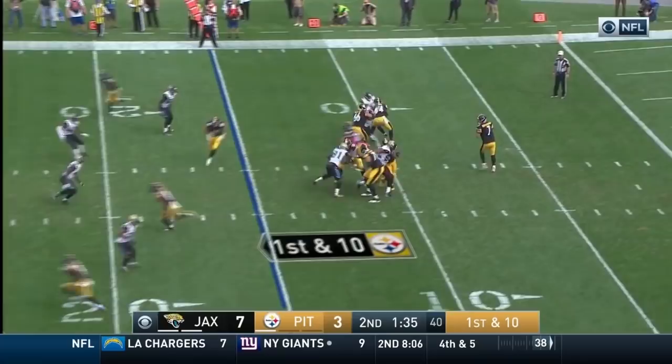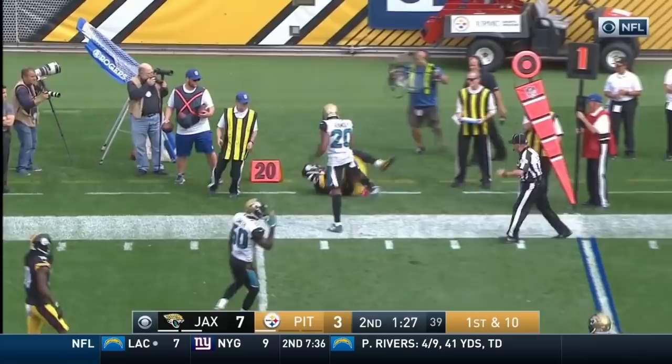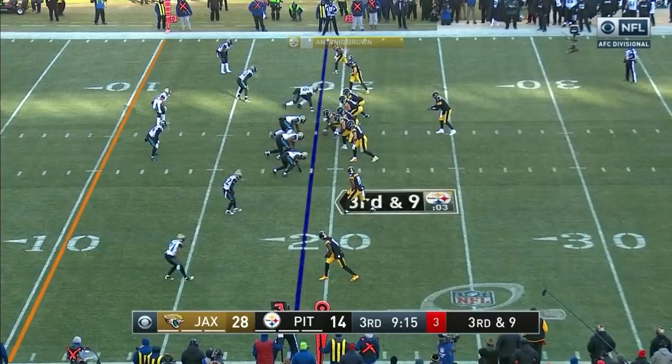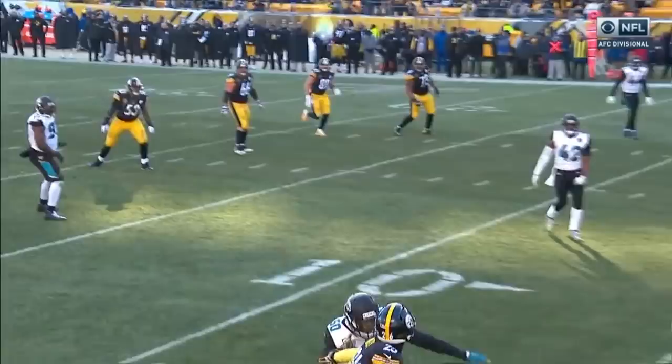Roethlisberger. First and ten. A one-handed catch by Bell — Smith was defending, shucked out of bounds by Jared Ramsey at the three. It's Bell up the middle and takes on several Chiefs. Roethlisberger lofts it — touchdown. Le'Veon Bell with the crown.